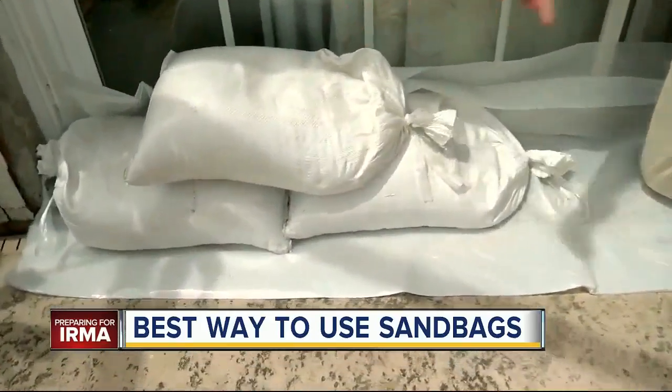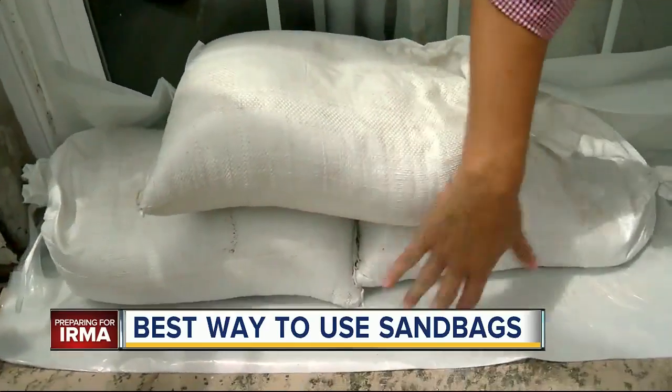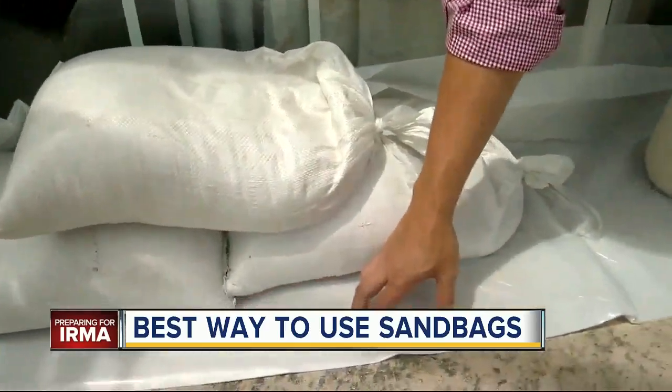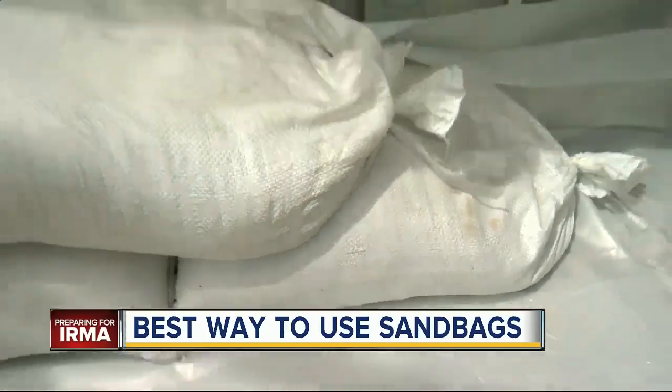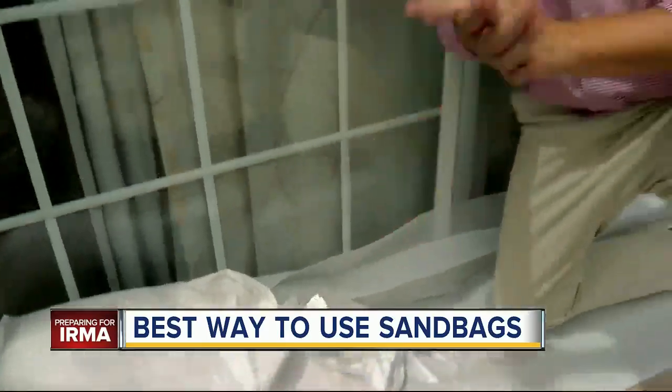Guys, I knew nothing about placing sandbags before this week, but some pros gave me some good advice. One: don't stack your sandbags uniformly — stagger them like bricks. Also, if you have a tarp, put that down too. And when you're stacking, try to cover the open end. That should help you out. I have where you can get sandbags and all the tips about how to use them at abcactionnews.com.